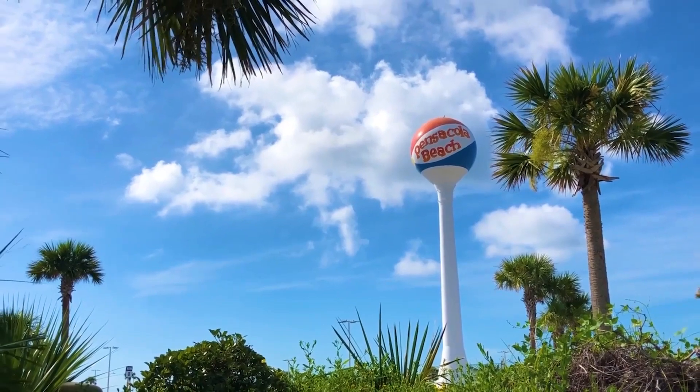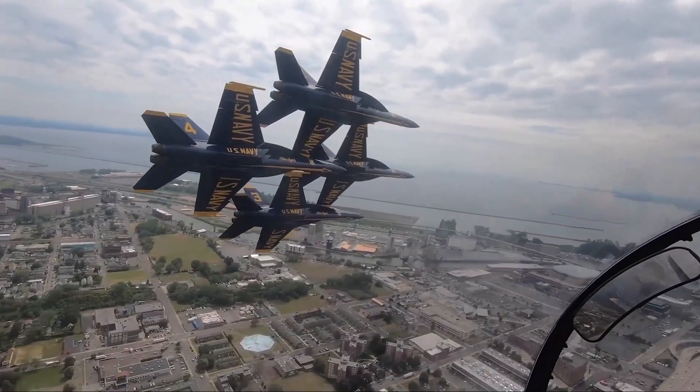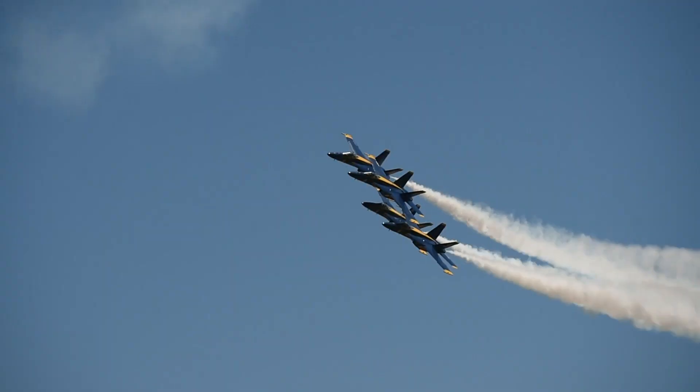Stationed at Naval Air Station Pensacola, Florida, the team performs flight demonstrations throughout the United States and around the world.